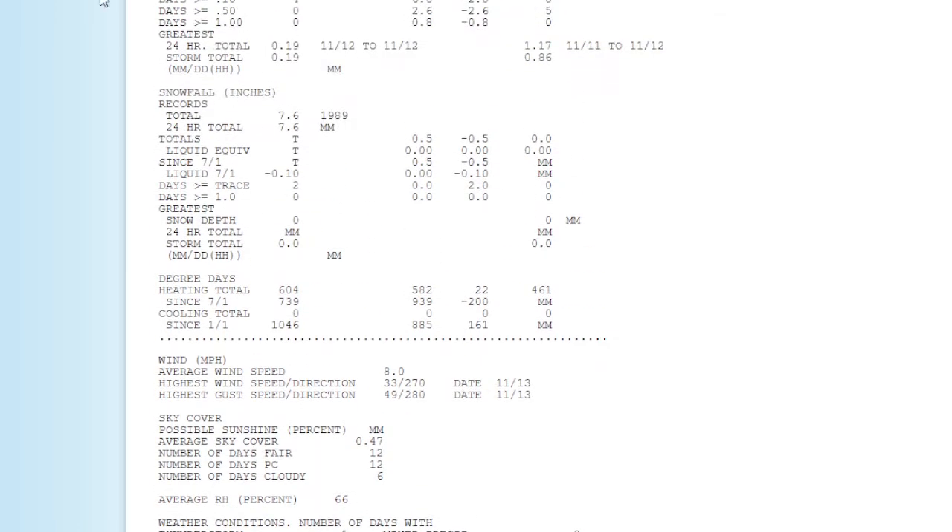Despite it being a dry month, we had 13 days with light rain. We also had 12 days with fair weather. It's interesting to look at this parameter.